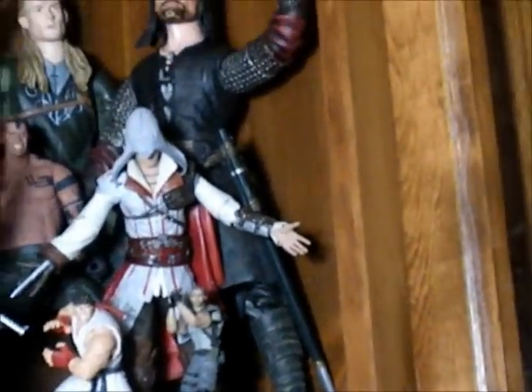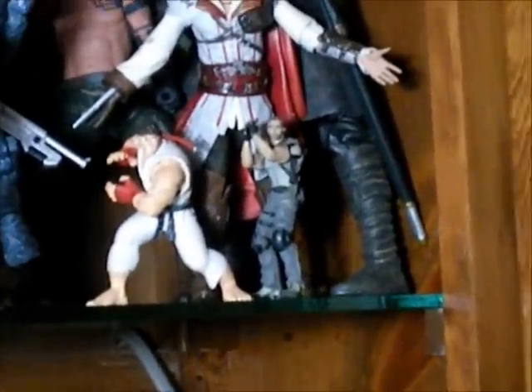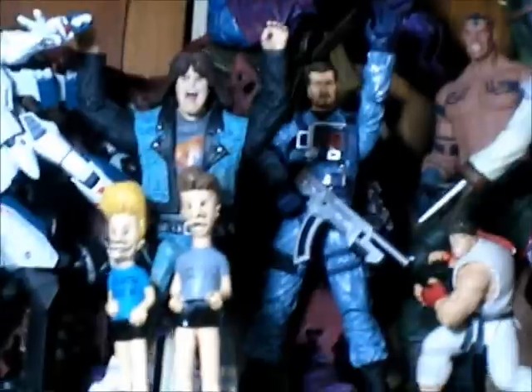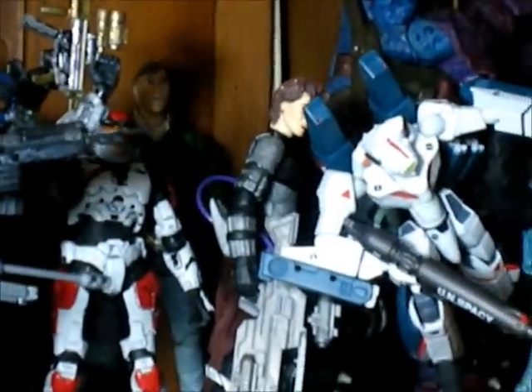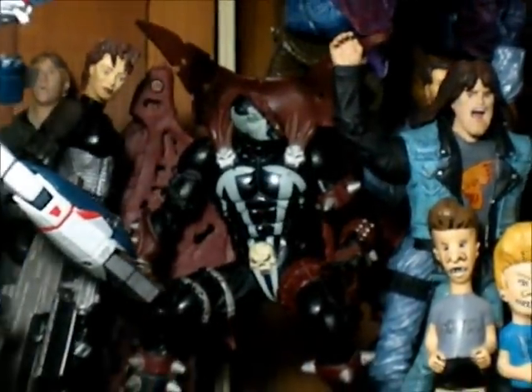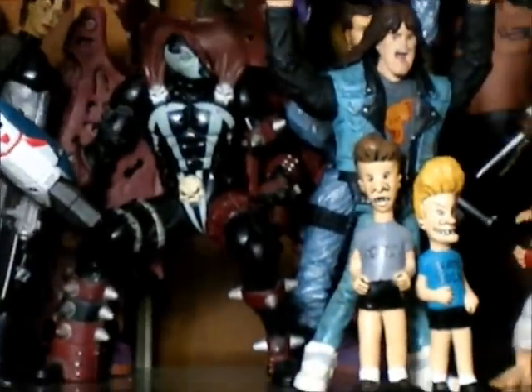I also have Ezio from Assassin's Creed. A little Resident Evil 5 figure — it's all broken because my friend didn't take care of it. Those are the Spawn figures I told you about: Jason Wynn, the girl that helps Jason Wynn, Leavis, Ball Head, and a Guitar Hero figure. That's the only Spawn figures I have — it's not that great, but I have one.